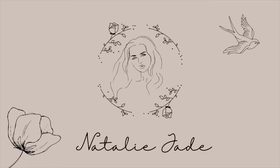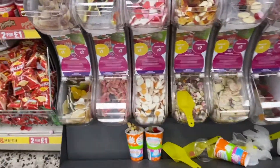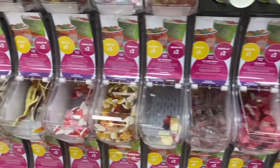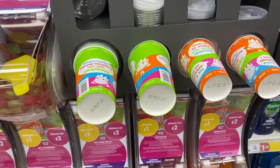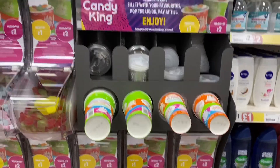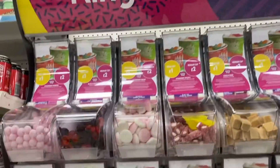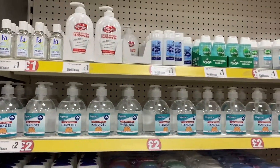The first thing you see when you walk through the doors is this pick and mix stand. I think this is such a good idea — you can choose whichever size cup you want, and it's super cheap too. The small treat cup is only a pound and the medium one is two pounds, and they had such a big variety of different things in there.